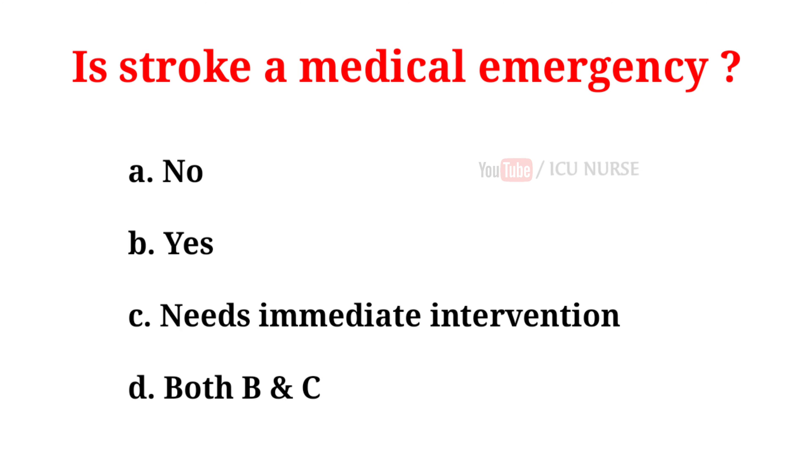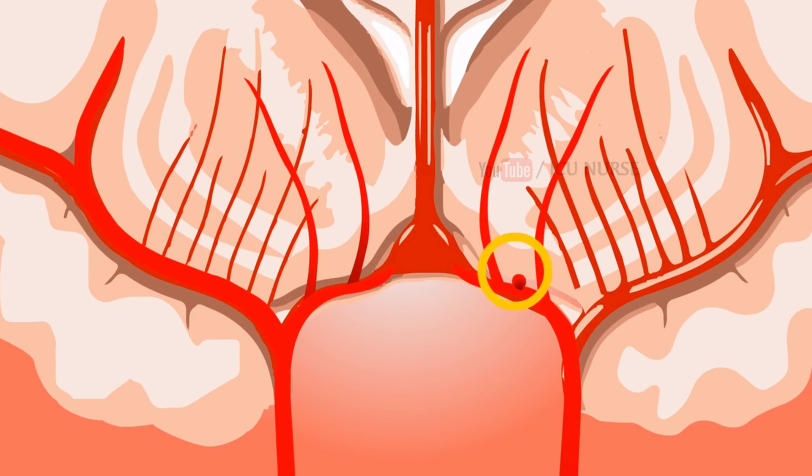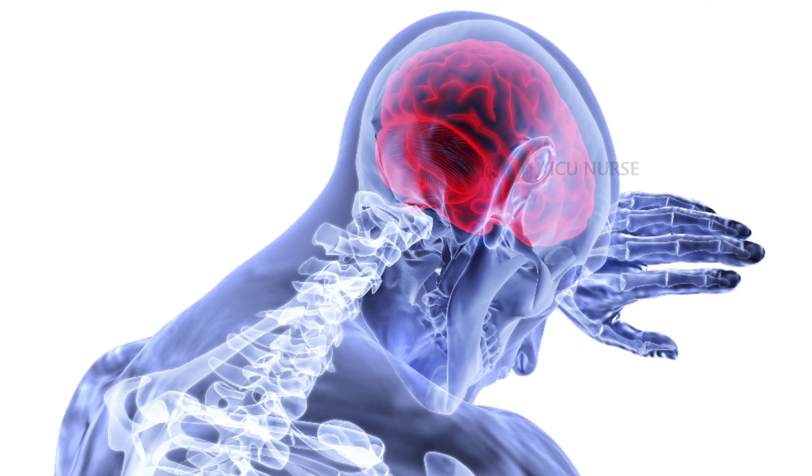Is stroke a medical emergency? A. No. B. Yes. C. Needs immediate intervention. D. Both B and C. And the correct answer is D, both B and C. A stroke occurs when the blood supply to part of your brain is interrupted or reduced, depriving brain tissue of oxygen and nutrients. Within minutes, brain cells begin to die. A stroke is a medical emergency. Prompt treatment is crucial. Early action can minimize brain damage and potential complications.